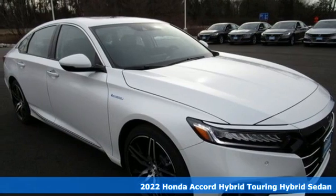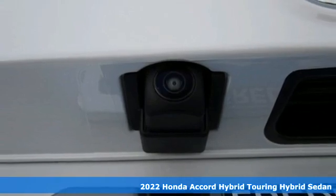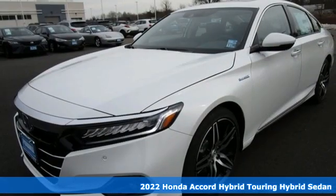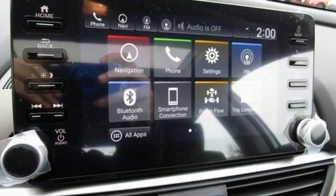It's a new 2022 Honda Accord Hybrid. This Accord Hybrid offers refined elegance, technology that keeps you comfortable, connected, and safe. And amazing fuel efficiency. Your friends will be green with envy.